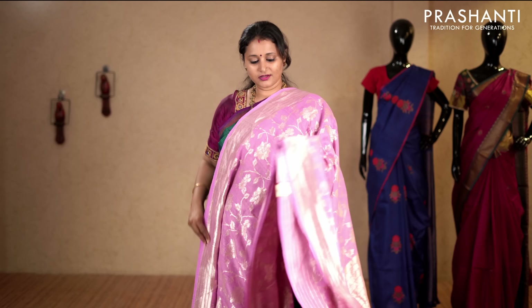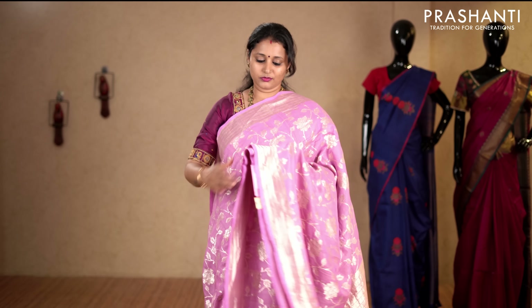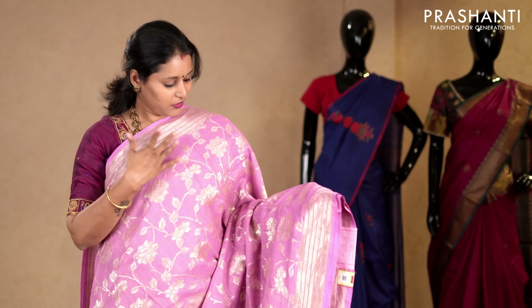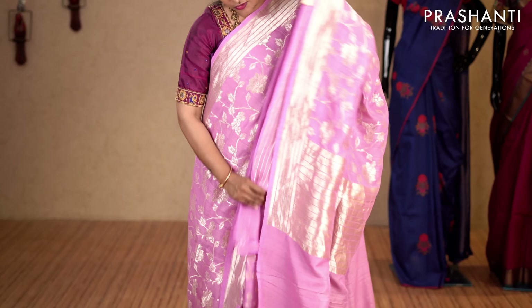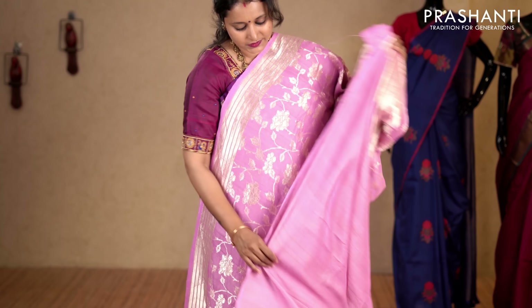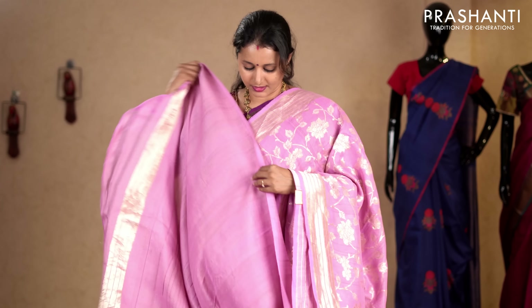Lavender — one more pretty colour with silver zari borders on either sides. This has got a plain blouse in lavender. Priced at 11,050.